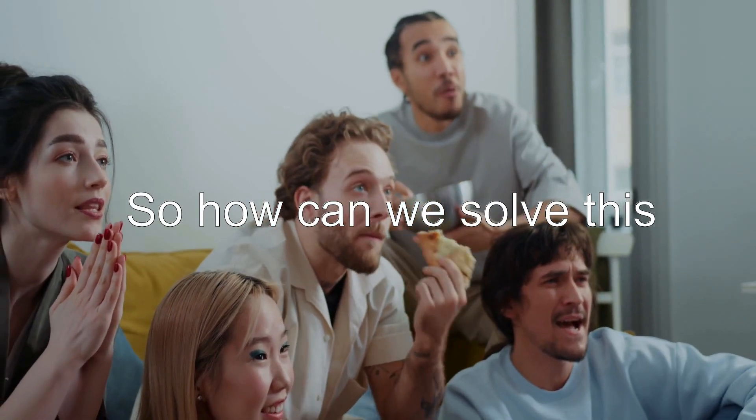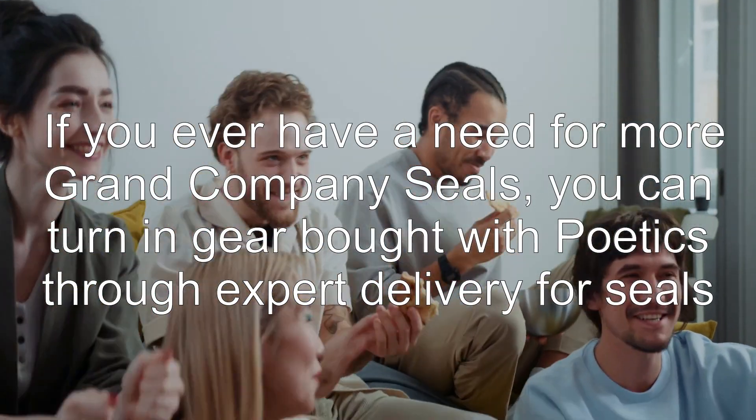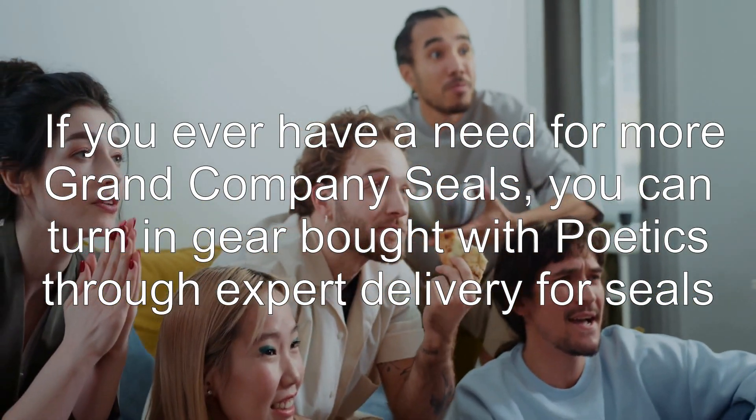So how can we solve this? There are three possible answers. Answer 1: if you ever have a need for more Grand Company seals, you can turn in gear bought with Poetics through expert delivery for seals.